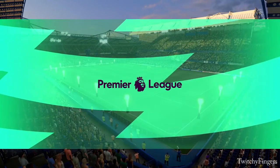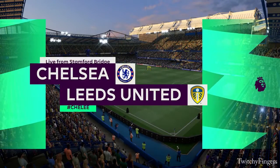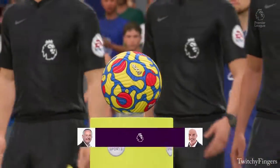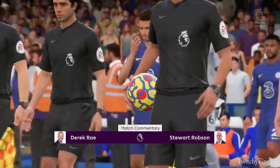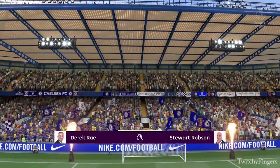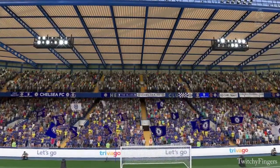Hello everyone, great to be with you from Stamford Bridge. I'm Derek Ray and sitting alongside me, ready to provide all the technical and tactical analysis, is Stuart Robson. I'm very much looking forward to bringing you action from the Premier League. It is Chelsea up against Leeds United.